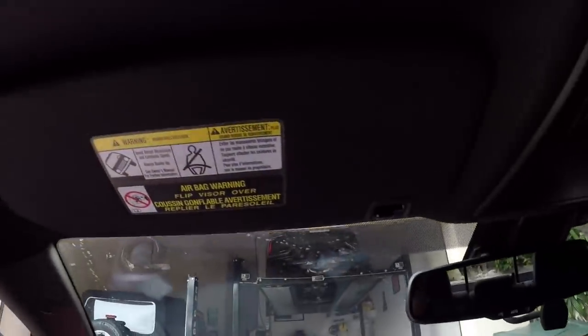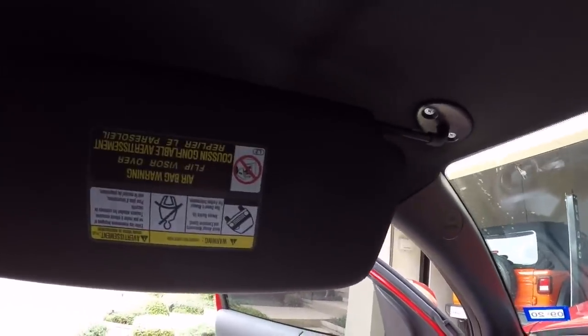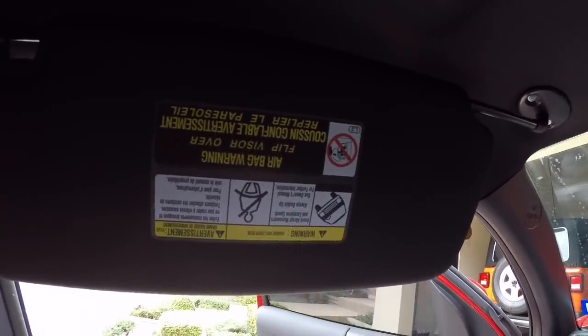We're going to start with one of the coolest things I think that I didn't even realize I had. Starting right here in the driver's seat — I didn't realize this until the other day. I was driving around, it was a bright sunny day, and I had the sun beating in on me on the driver's side through the window. Even with the tint that I have, it was still kind of bright. So I thought, I wonder if the visor slides over. I pulled it down and gave it a try, and indeed the visor does extend.